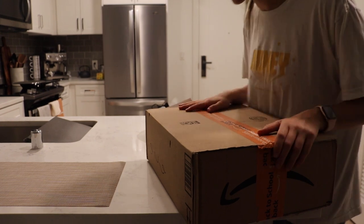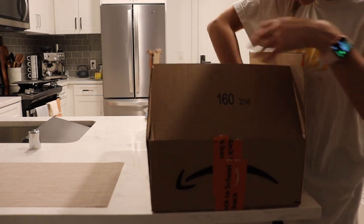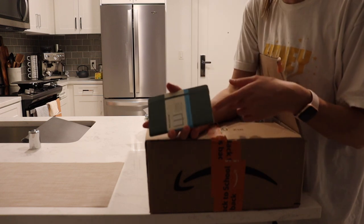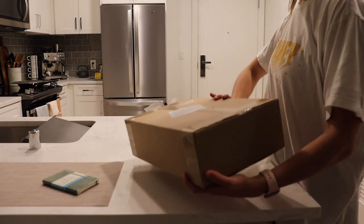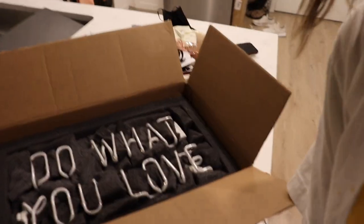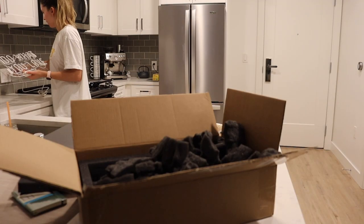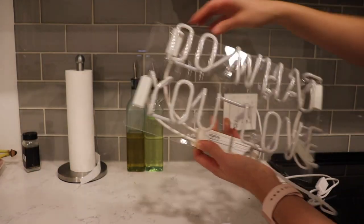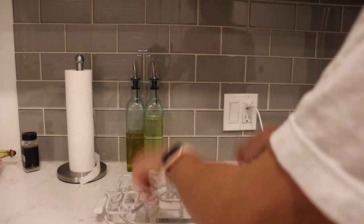I just picked this up after the gym — my neon sign and a new journal. I ordered a small one instead of a big one though. It's so light — look at it. This is going to go above my clothing rack. I'm going to go shower so that my boyfriend and I can have dinner in a little bit.